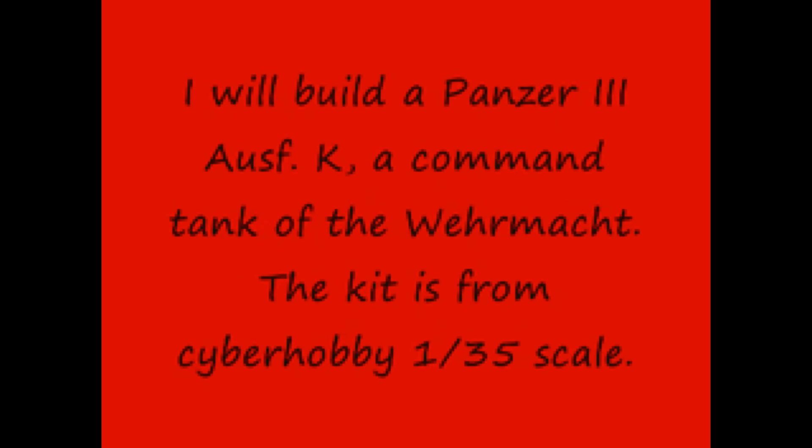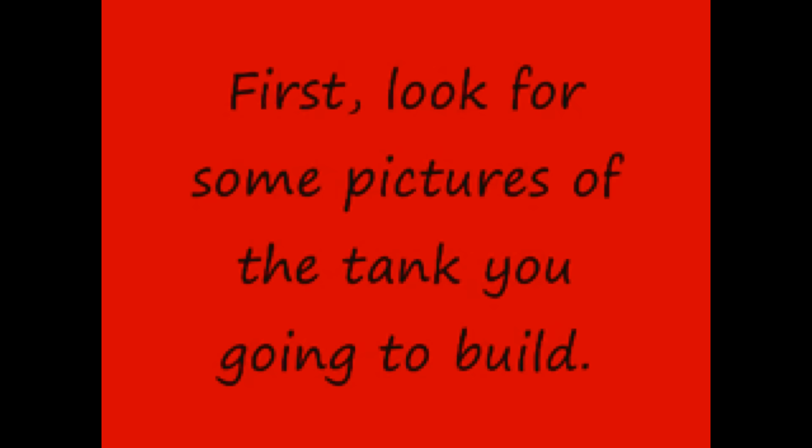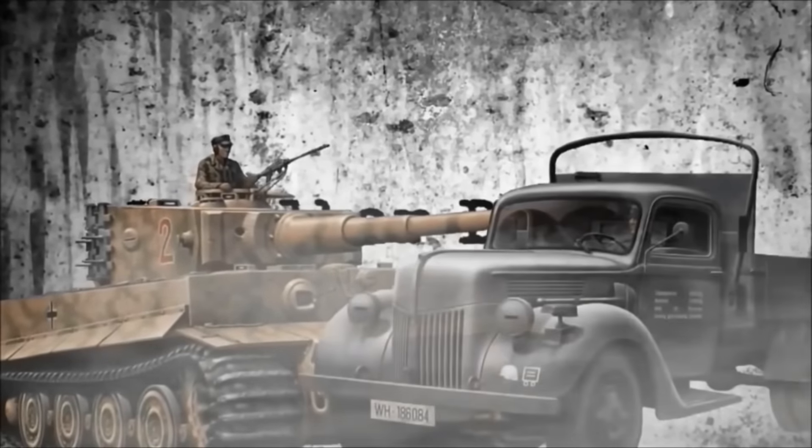His videos, along with a few others, are what in fact motivated me to get back into the hobby after a long hiatus. The many hundreds of videos he has created have helped me and countless others in learning how to make our models better and strive to accomplish things on our workbench we would never have thought possible.